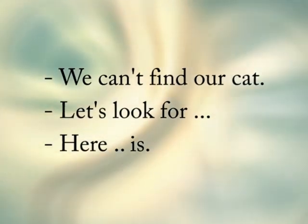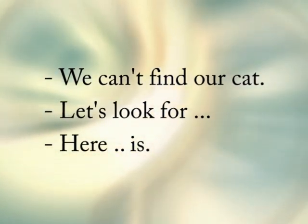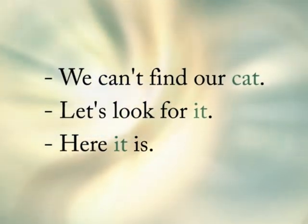We can't find our cat. Let's look for it. Here it is.